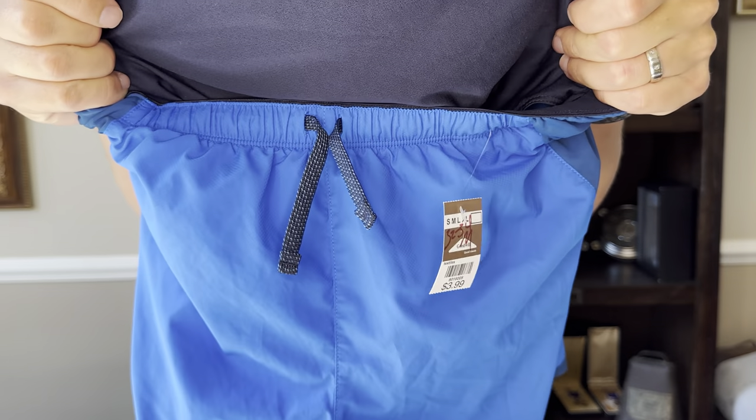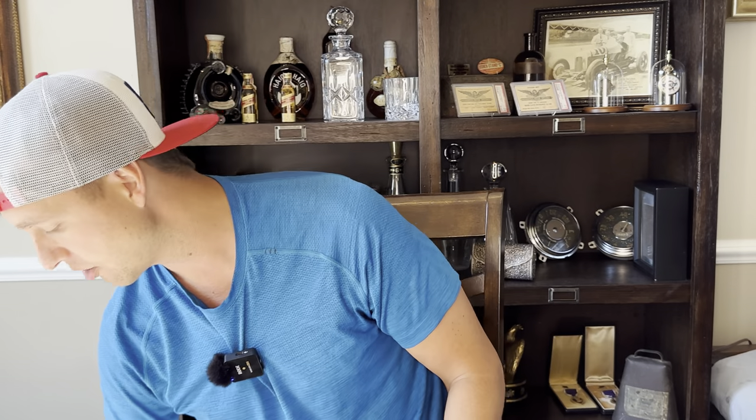Here are Patagonia men's running shorts. Sometimes the label is hard to see, but just regular Patagonia running shorts — they're lined, $3.99. I'll be able to sell these for probably $20 plus shipping. The buyer will pay almost nothing to ship those since they're super lightweight.